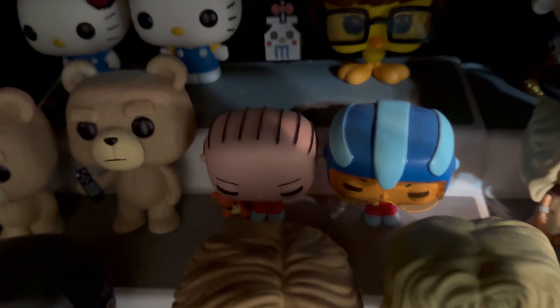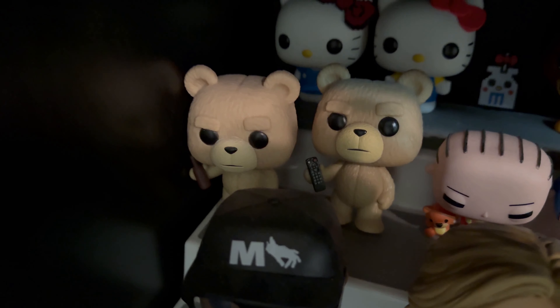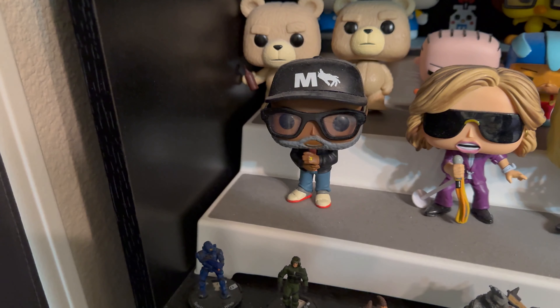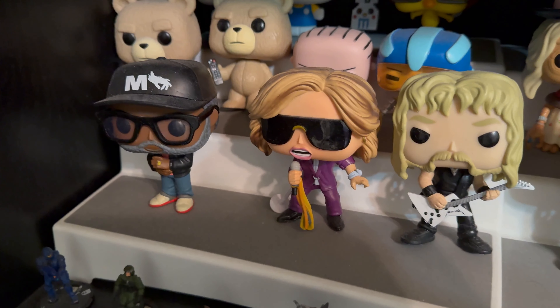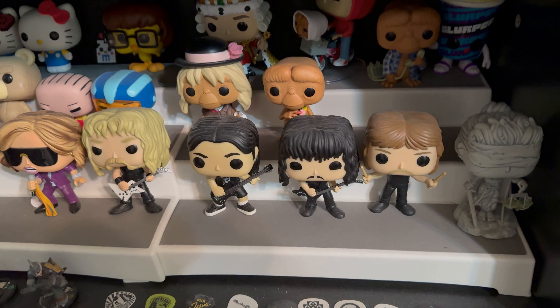We have two of Stewie Griffin from Family Guy — one with a teddy bear and one with a ray gun and a space helmet. We also have two of Ted — one holding a remote and one holding a beer bottle. Love that character. Then we got Jordan Peele dressed as a director on a movie set, Steven Tyler from Aerosmith, and the whole Metallica band — one of my favorite bands. I got all of them: Lars Ulrich, Kirk Hammett, Robert Trujillo, and James Hetfield. We even have their character from their album cover, Justice for All.